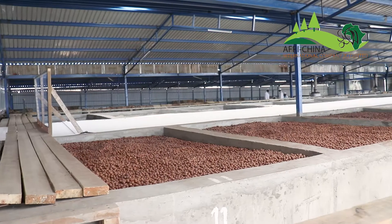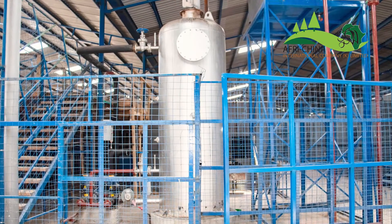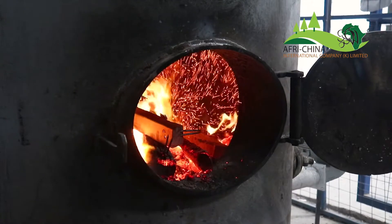Step 2: We dry the nuts using the sun for a few days, then proceed to the main dryer which uses wood as a source of fuel to dry the nuts and remove all the moisture.